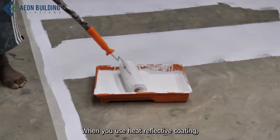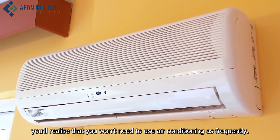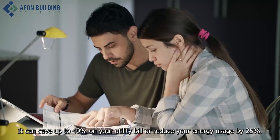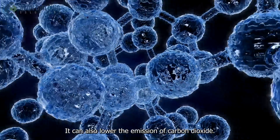When you use heat-reflective coating, you'll realize that you won't need to use air conditioning as frequently. It can save up to 40% on your utility bill or reduce your energy usage by 25%. It can also lower the emission of carbon dioxide.